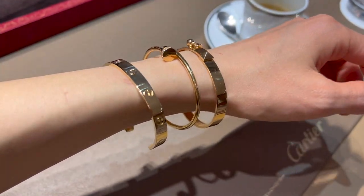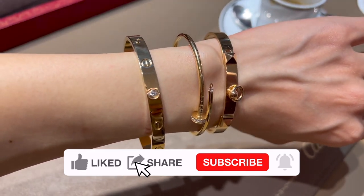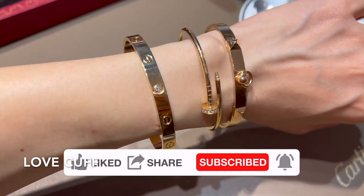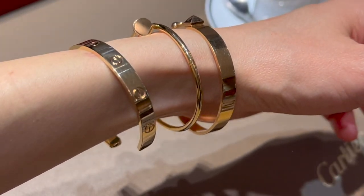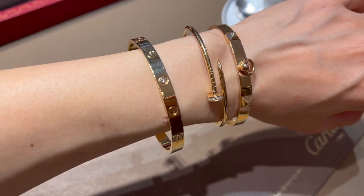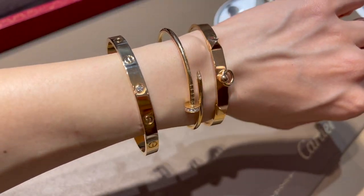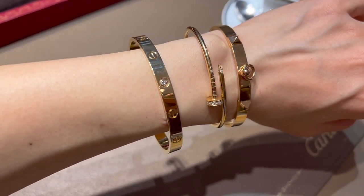If you want the regular Love look but something really easy to put on and take off, the Love cuff is something you could consider. Comparing to the regular Love and the Love Small, the Love cuff with one diamond is currently retailing for 6,300 euro — the diamond is 0.1 carat. While it's not a piece for me — if you watched my popular 'designer jewelry I won't buy' video — it's still really good to check out in person.